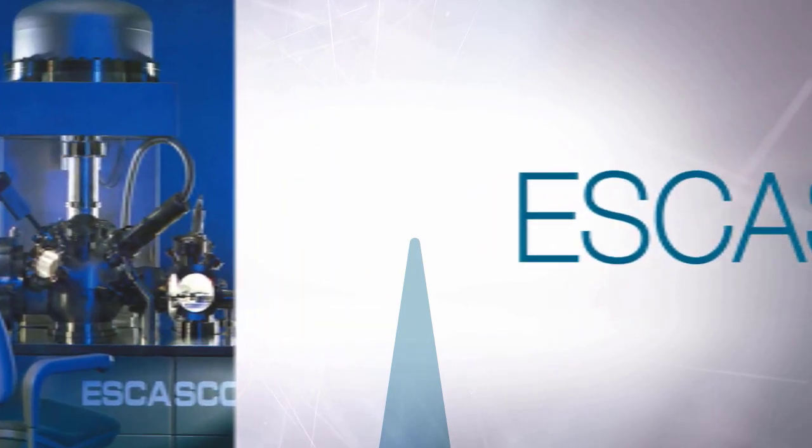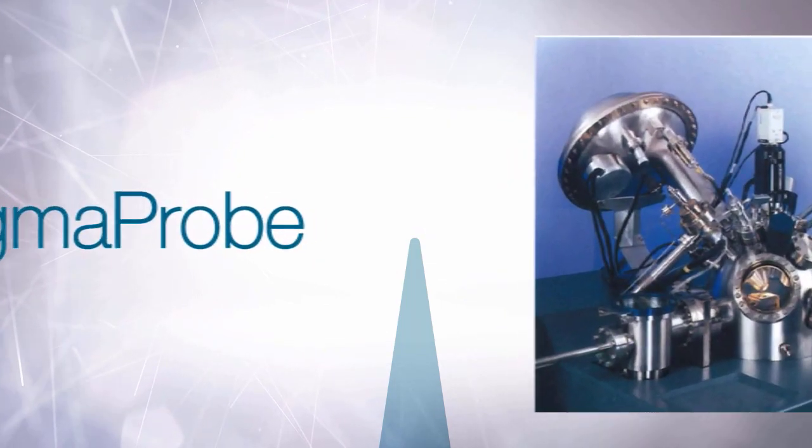We wanted to find out why XPS was an important technique in those early days, what types of problems could be solved, and how the technology has evolved to meet the needs of researchers working in material science now.